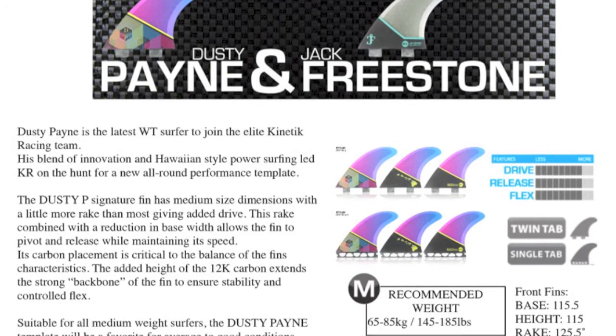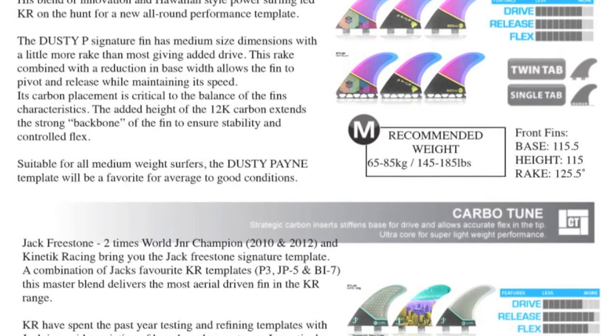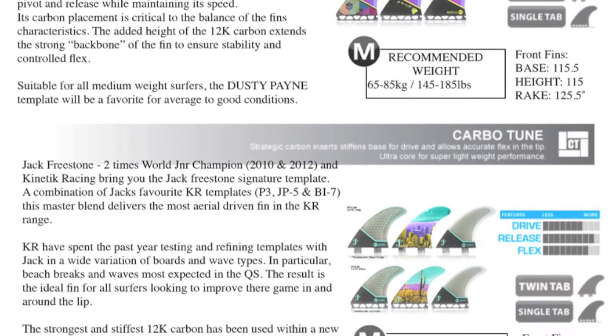Next we have new Dusty Payne and Jack Freestone Kinetic Racing fins by JS. We have them both in FCS and future fins.